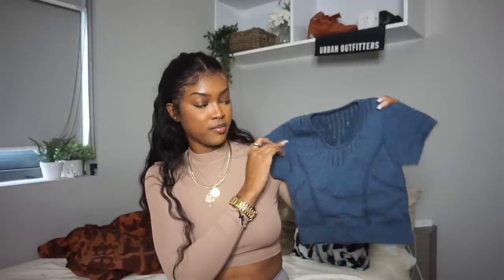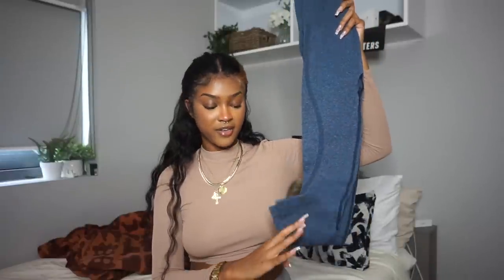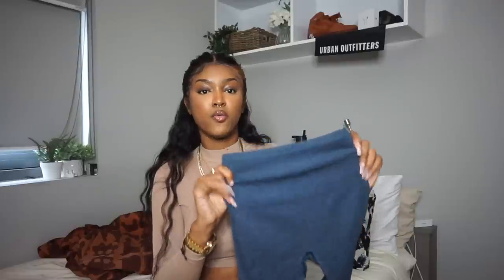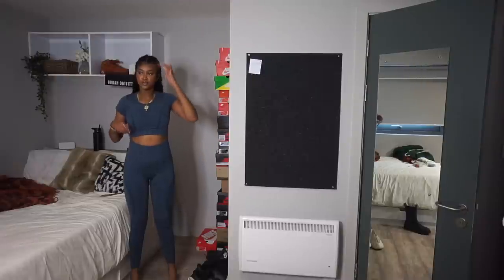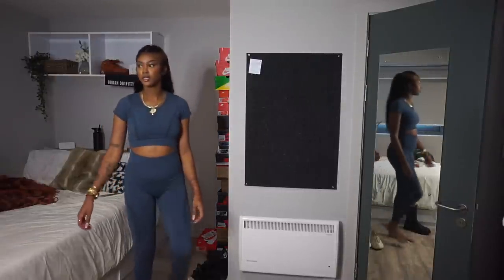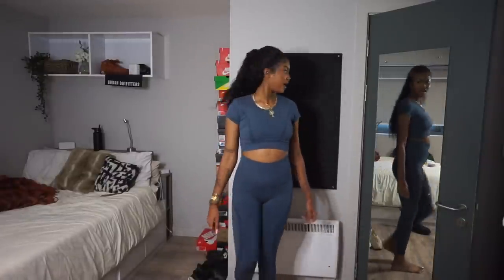Next I got a workout set because I'm trying to get snatched for 2022 — I'm about to be 27 and I want to be giving waistline snatch. It's this blue crop top that I thought was more gray, and it comes with matching leggings. They'll be cropped on me but it doesn't matter. It has a nice thick waistband and these little details for the booty. Here's the workout set — it's actually not too short, kind of ankle length, and I love this color.